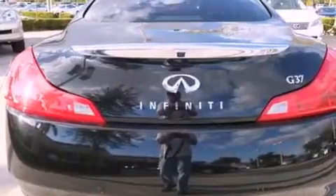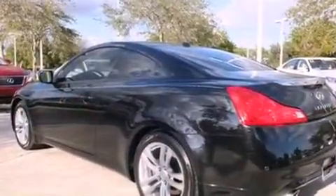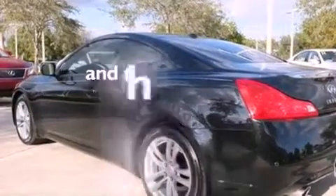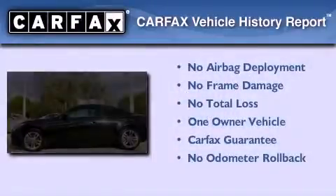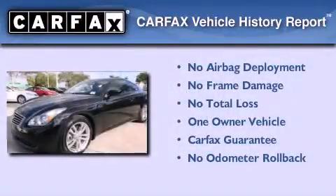Additional features include variable valve timing, front fog lights, an anti-lock braking system, and side curtain airbags. This vehicle has less than 47,000 miles, has had only one owner, and qualifies for the Carfax buyback guarantee.